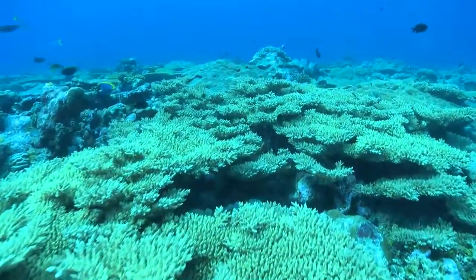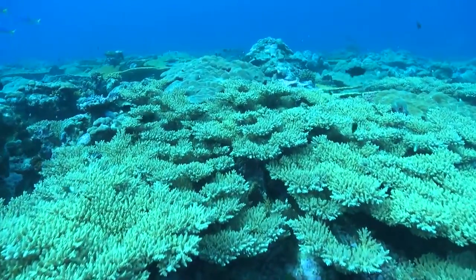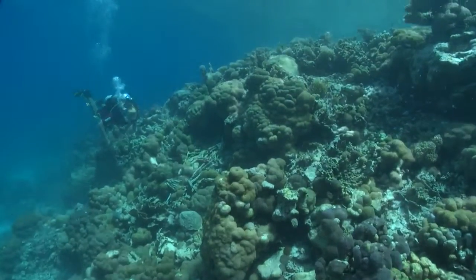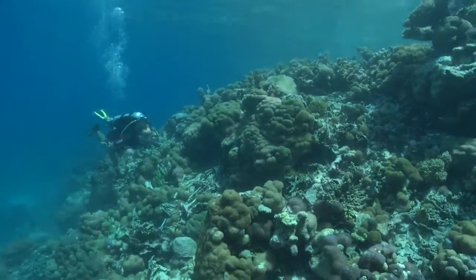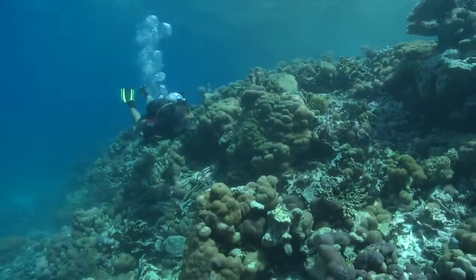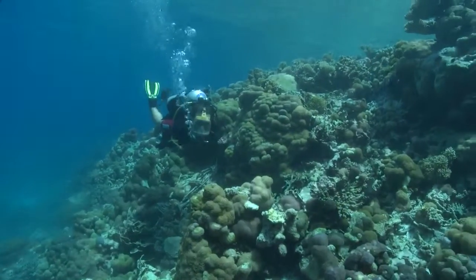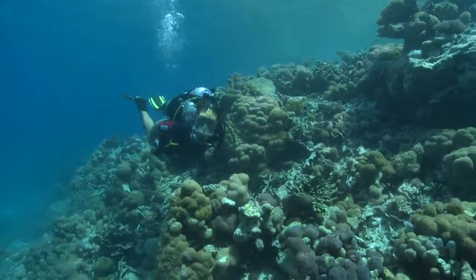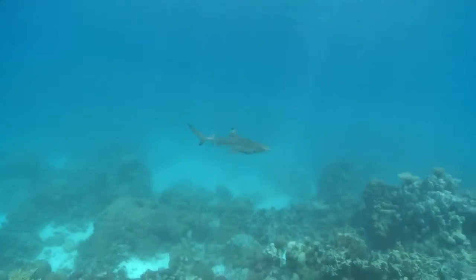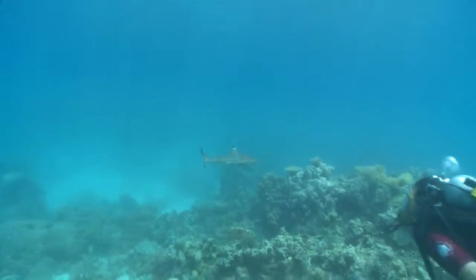Yet this world is still barely known. The reefs of the territory are scattered over an area larger than Germany, and only a handful of diving expeditions have ever taken place. So it's possible to dive virtually anywhere in this vast territory and be almost certain to be the first person ever to see the underwater sights.